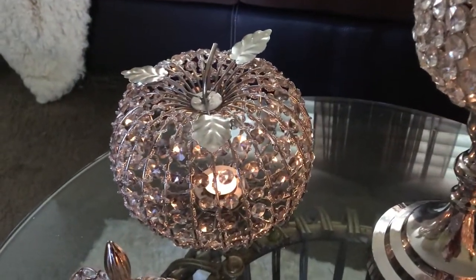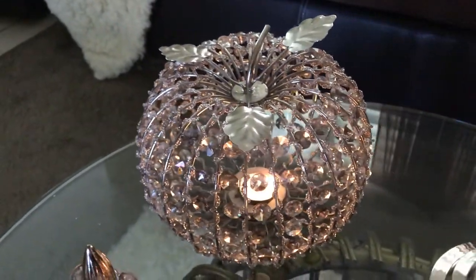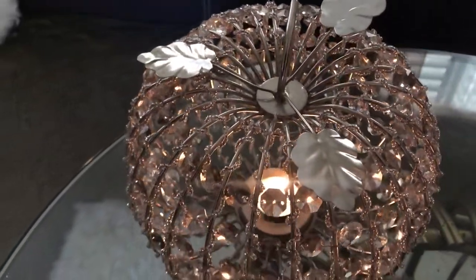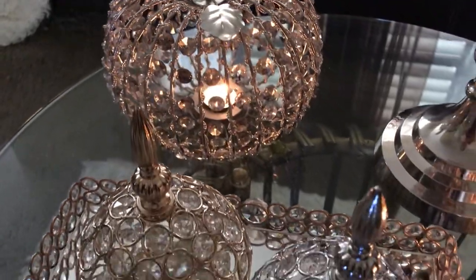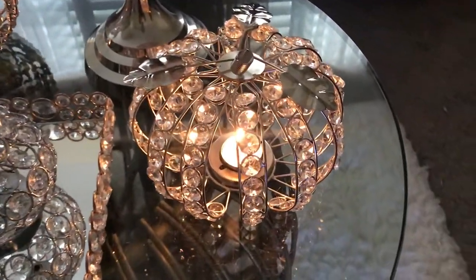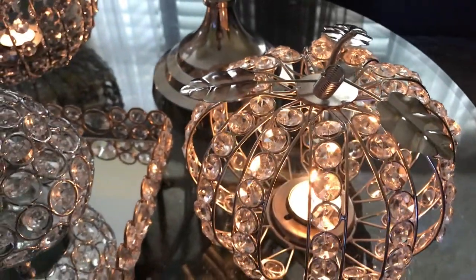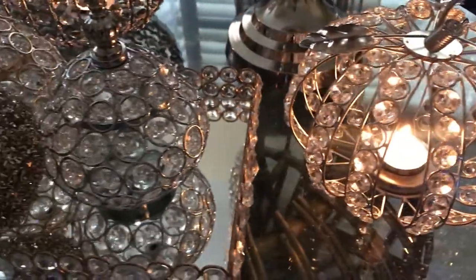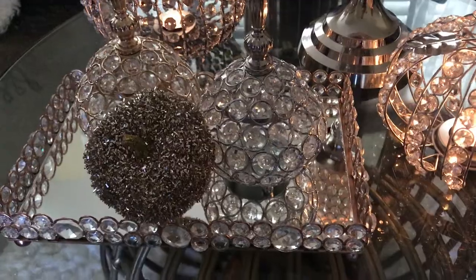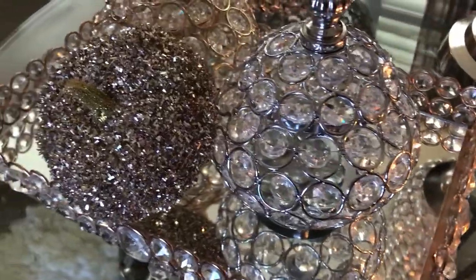Over here to the left I have a large green pumpkin with a tea light candle inside. Over here on the right is a smaller pumpkin with a tea light burning as well. In the center I'm using a bling tray, and I added two pieces of decor and a sparkly pumpkin.